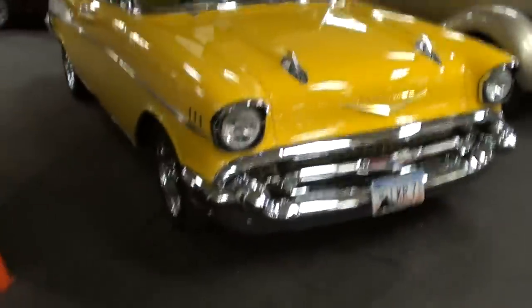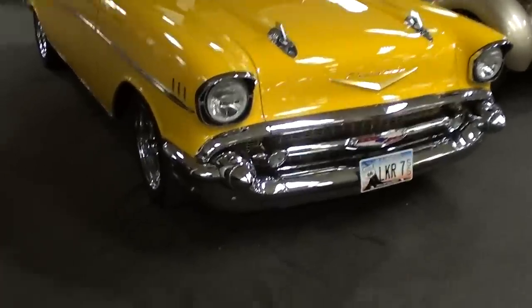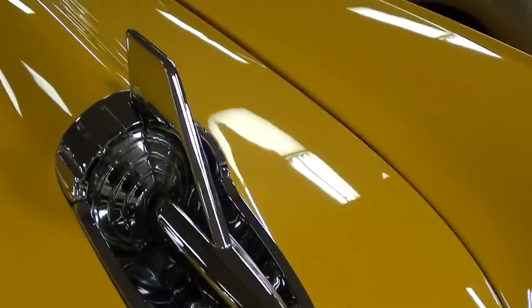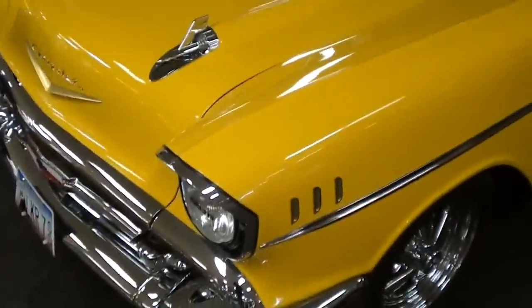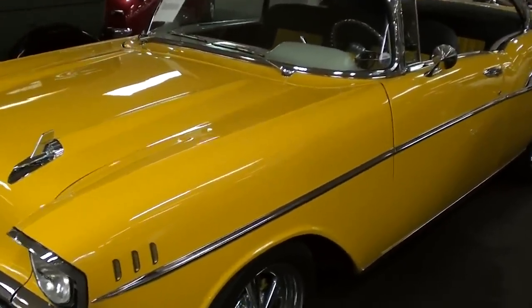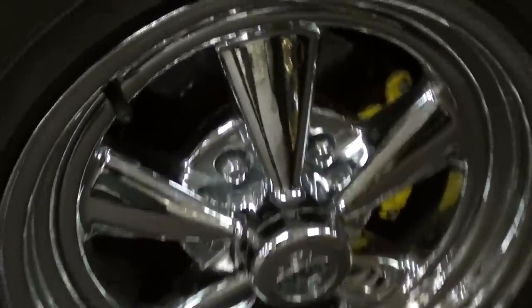Hey guys, coming to you from Gateway Classic Cars outside of St. Louis, Missouri. I thought you'd like to look at this '57 Chevy Bel Air — it is looking really slick. All the chrome up front is looking like new, it's got all the extra little bits of trim, and it really does look brand new. That yellow is definitely an eye-catcher, and it's riding on a set of classic Cragar SS mags.